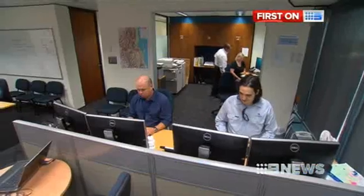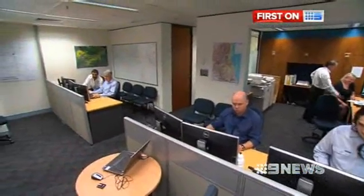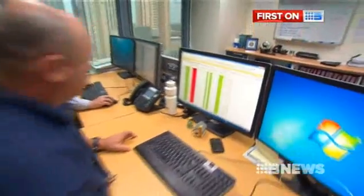Up above Brisbane in a secret city location, the high-tech hub that manages our dams in a flood. Today the emergency isn't real, but simulated.